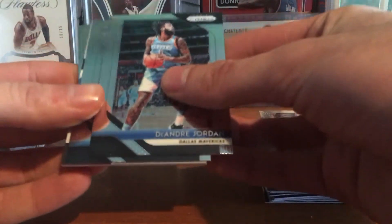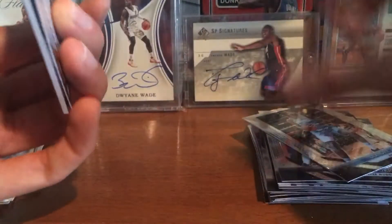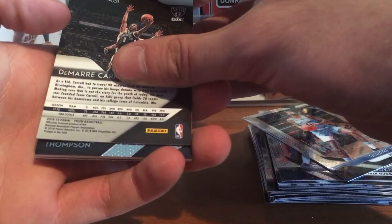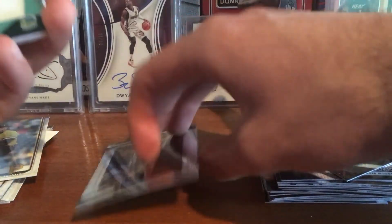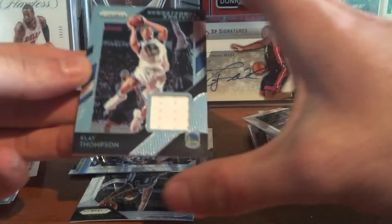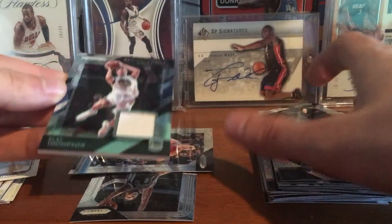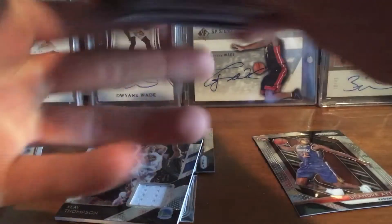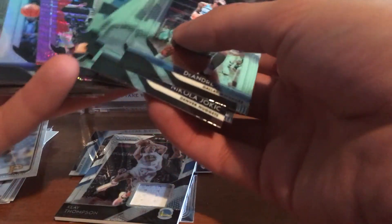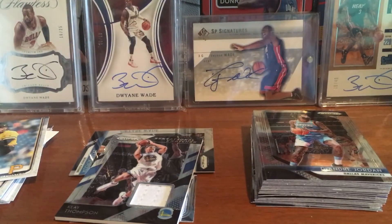We got DeAndre Jordan, Zaza Pachulia, Damari Carroll — let's see who this is — Klay Thompson! A jersey card for the Warriors, game-worn jersey Klay Thompson. So overall pretty solid blaster: Klay Thompson jersey, a Doncic rookie, some refractors, a LeBron insert — solid box overall. Thanks for watching and see you next time.